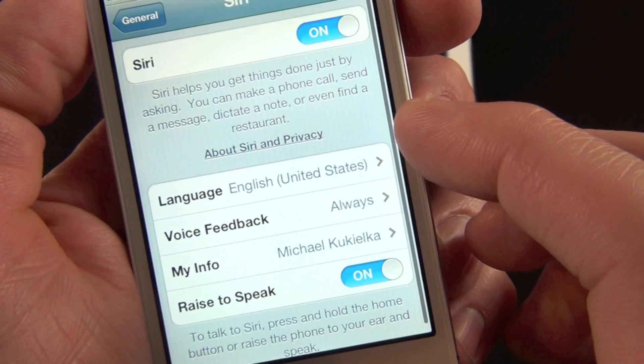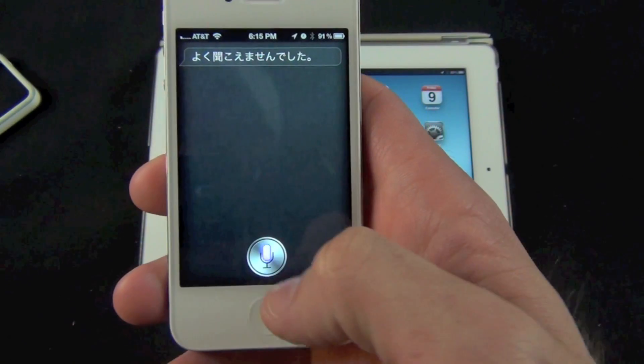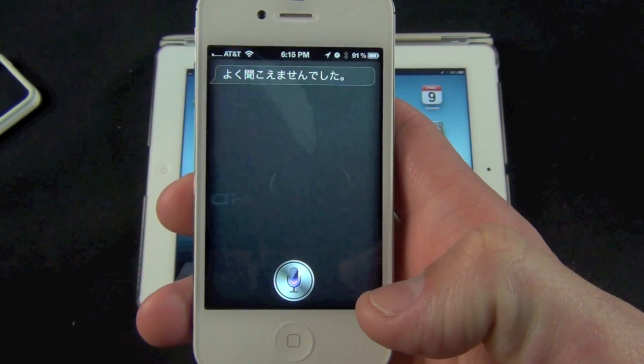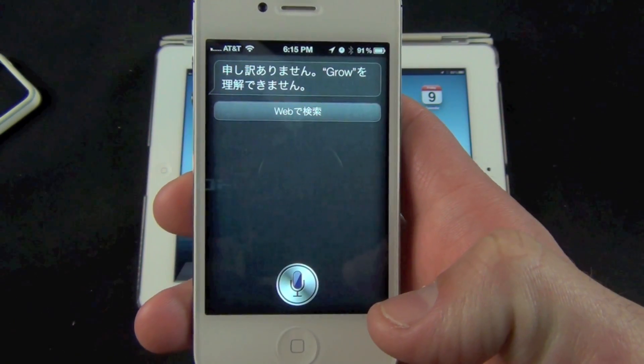First up is Japanese language support for Siri, which joins French, German and three flavors of English. Apple has warned that this will be rolling on gradually over the next few weeks, so Japanese customers may need to wait until the end of March before they have access.